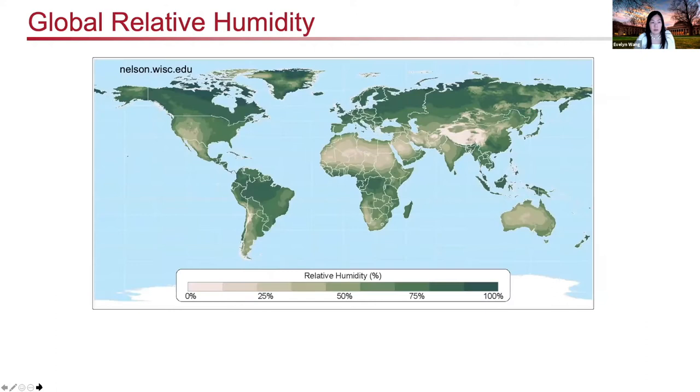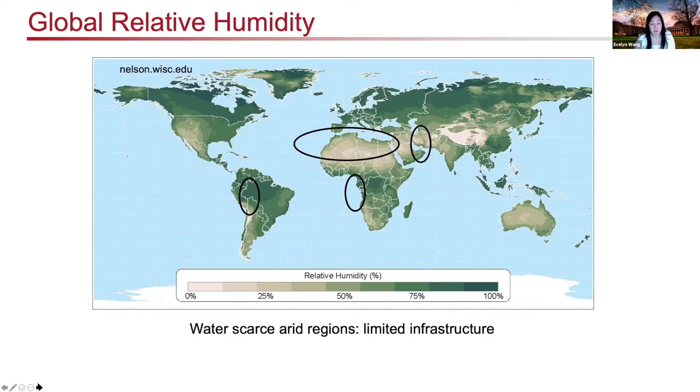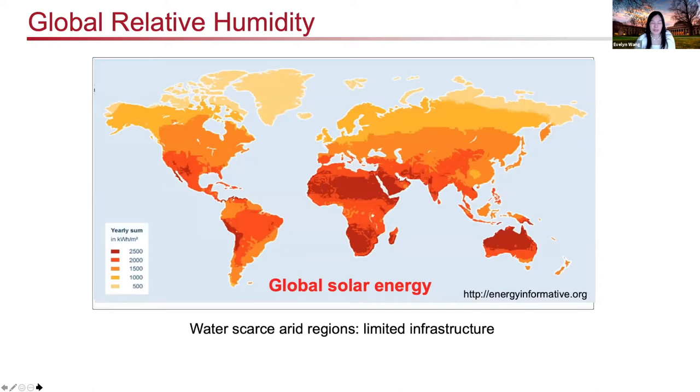We can also look at the world mapping in terms of global relative humidity. There are certain regions in the world that are quite arid in climate, with very limited infrastructure. Fortunately, as we overlay the mapping of global solar energy, we can see that in many of these arid climates there is quite an abundance of sunlight — and this is where we believe there is an opportunity for solar-powered water technologies to enable clean drinking water for the world.